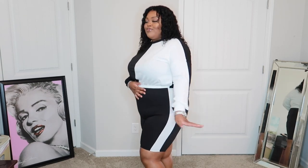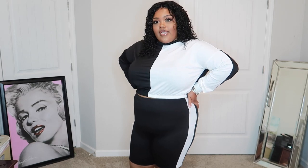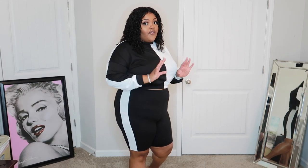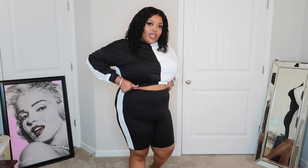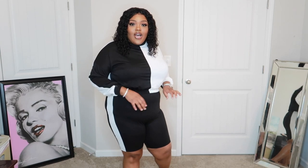It's black on one side, white on the other, and the shorts are black with a white line going down the side. I really cannot wait to wear this. It's in a size 2X and it was $24.99. The shorts are not too short — they're just the right length for me. If I want it cropped I can let it be cropped, or if I want it more modest I can pull it down.